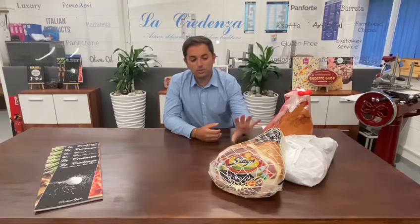We are going to present you Slega. The history goes back to 1962 with the Borghini family. Stefano today is the owner of the Prosciutto factory.